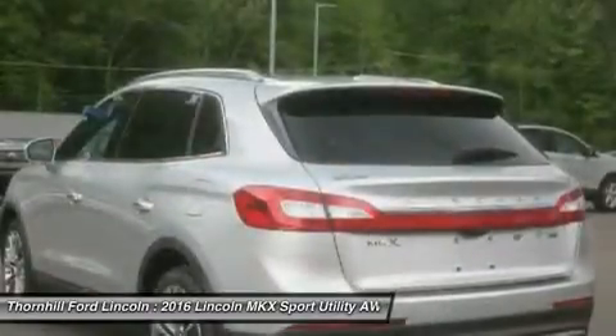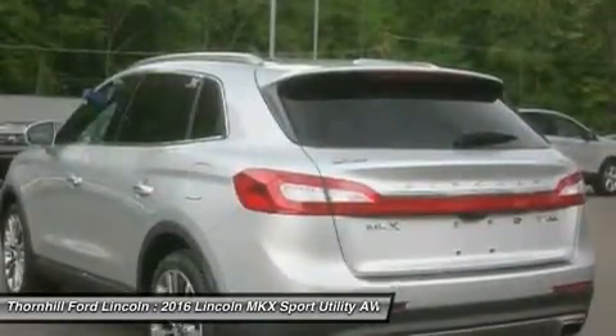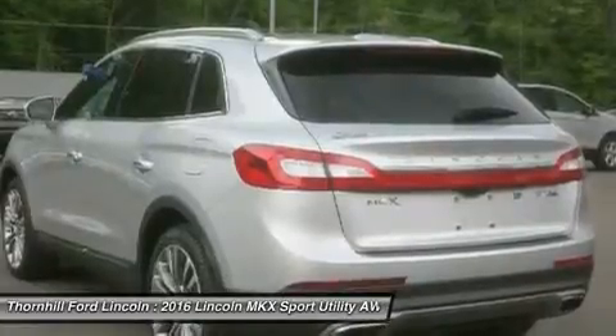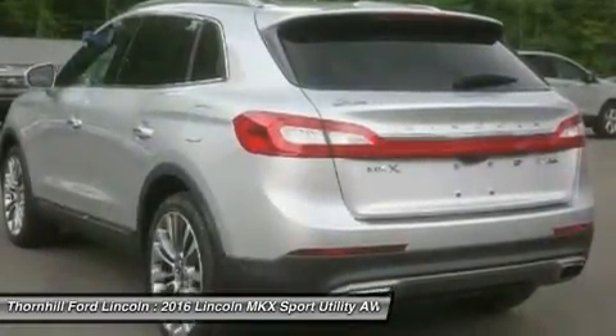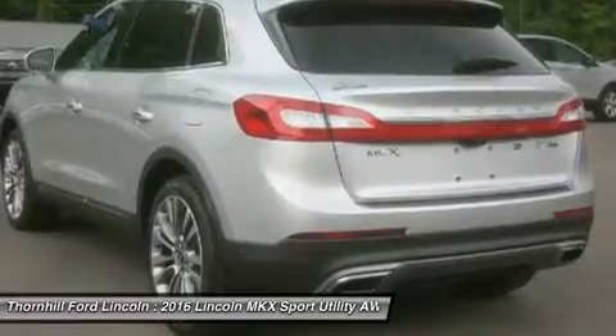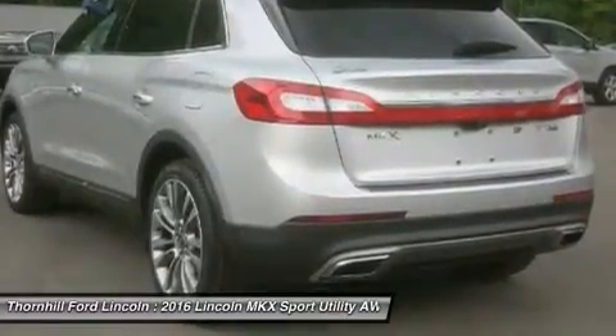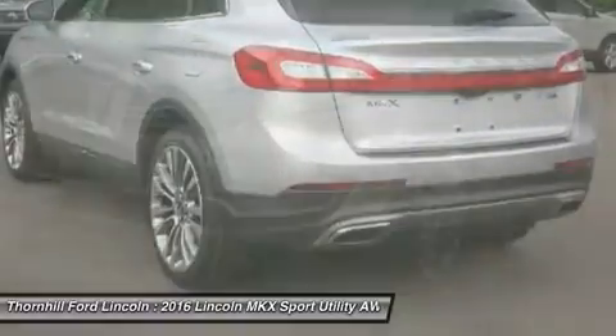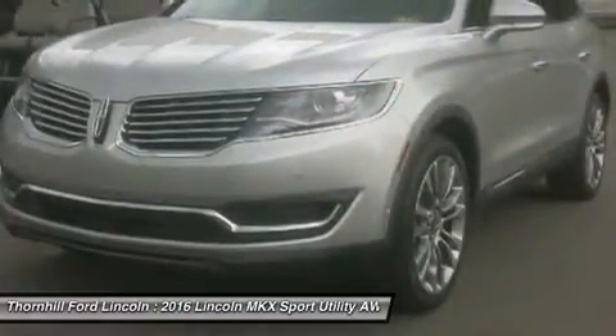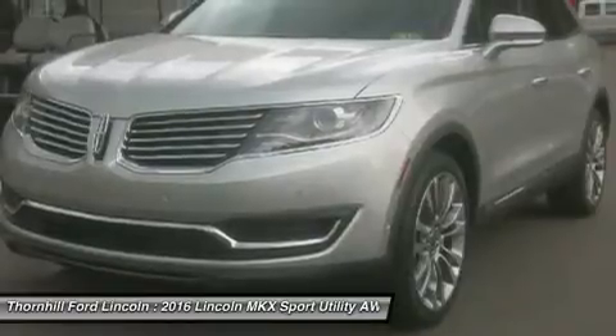Three optional sound systems exist, including a premium 10-speaker system, or upgrade to the 13-speaker Revel system or 19-speaker Revel Ultima system. Power comes in the form of a 3.7L V6 making 300 horsepower, or an optional twin-turbocharged 2.7L EcoBoost V6 engine.